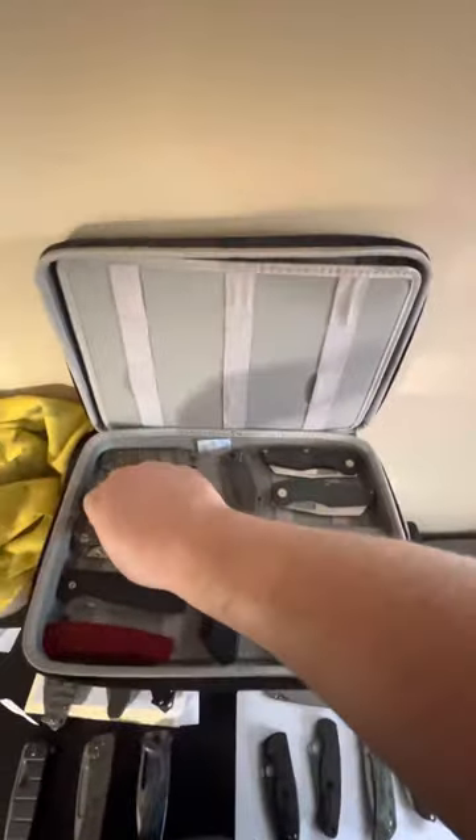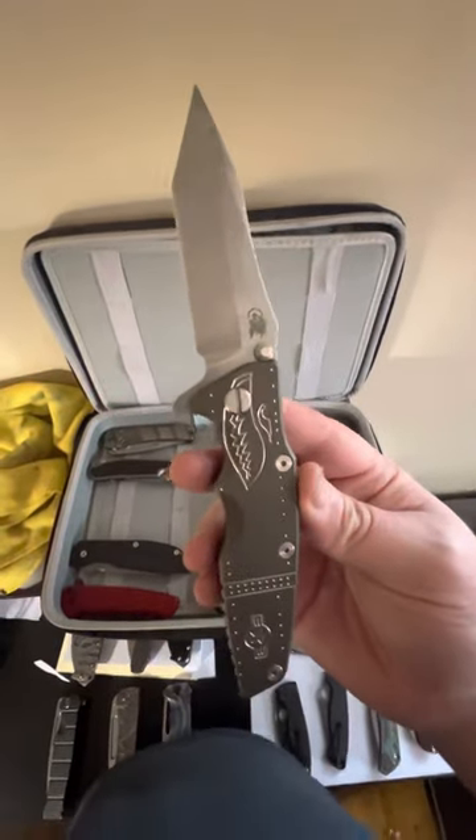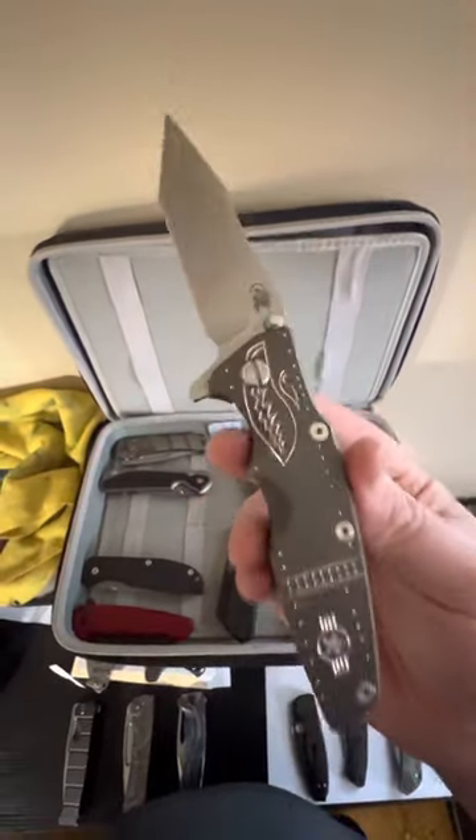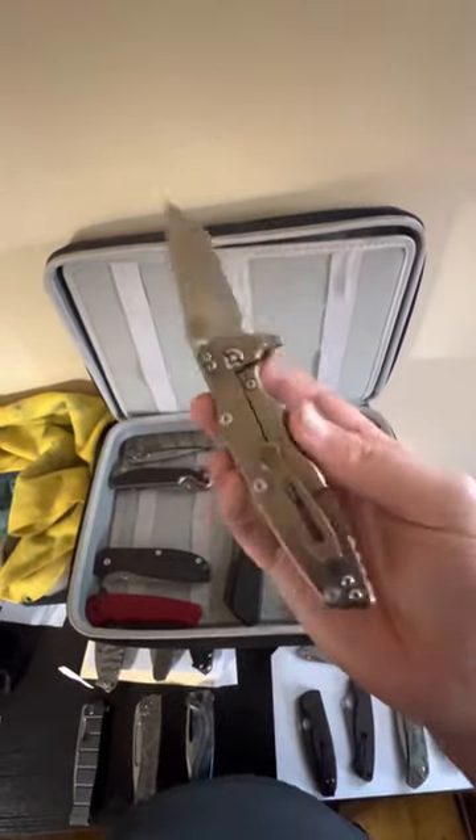Back to the right, we've got a customized Hinderer XM-18 Eclipse with the DLT exclusive Warthog battle bronze scale. That action!